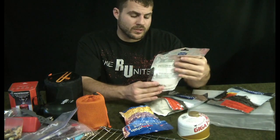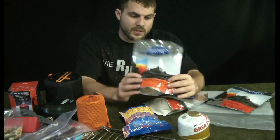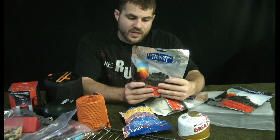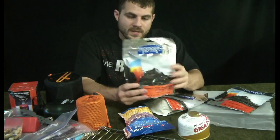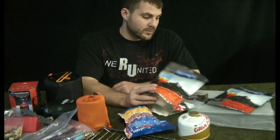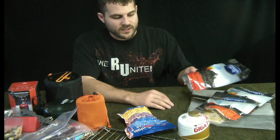I've also got Backpacker's Pantry granola with bananas and milk — you'd think powdered milk would be disgusting but it's actually pretty good. I also just picked up a shepherd's potato stew with beef that I haven't tried yet but it looks good. Speaking of sodium — you also have to be careful with freeze-dried foods because they are always going to be very high in sodium content, so you don't want to overdo it either.